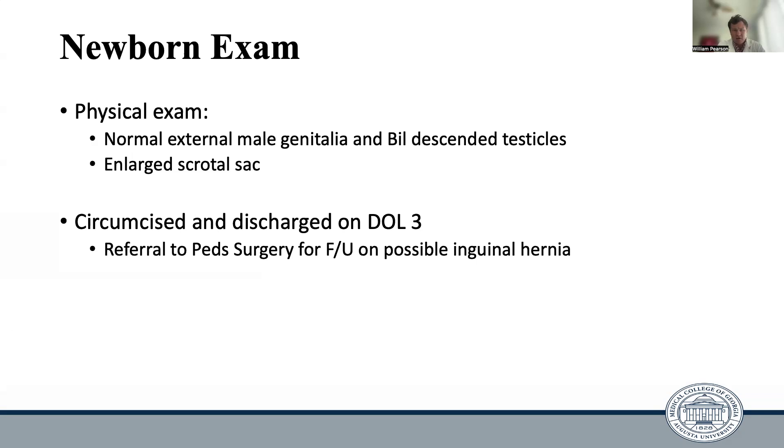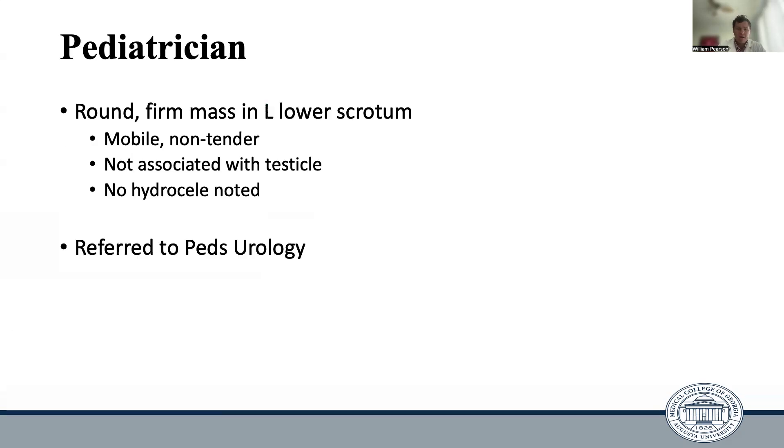He was circumcised and discharged on day of life three with referral to peds surgery for evaluation of a possible inguinal hernia. On his visit to his first pediatrician, the pediatrician noticed that he had a round, firm, mobile, non-tender mass in his left lower scrotum that was not associated with the testicle. At that time, he was referred to peds urology.